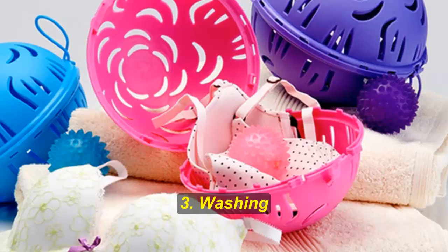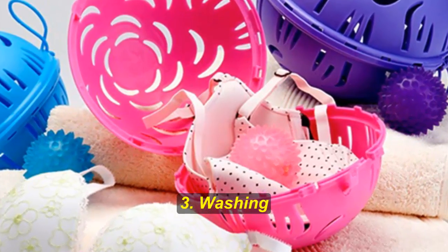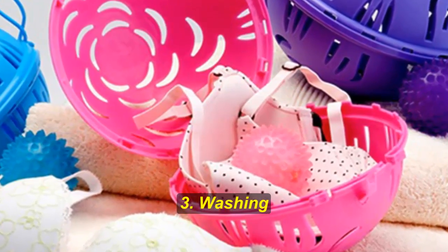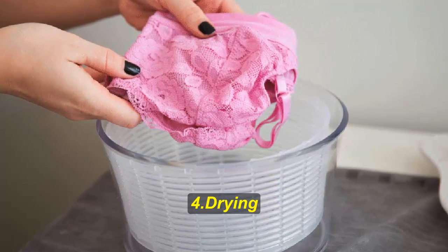Hack number three: washing. We know that pretty much all bras should be hand washed, but if we're honest, we don't always do the right thing. Washing your bras in the washing machine with the rest of your clothes can seriously damage them, even if you put it on the gentle cycle.